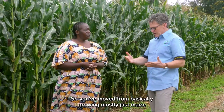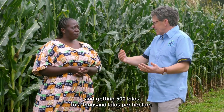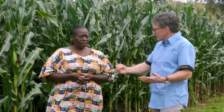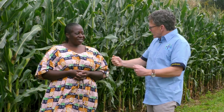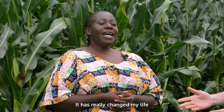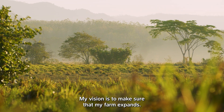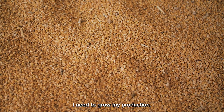So you've moved from basically growing mostly just maize and getting 500 to 1,000 kilos per hectare — now you're getting 5,000 to 10,000 per hectare. And you're able, basically, instead of just feeding your family, to sell most of your crop. It has really changed my life, and I look forward to the scientists to do more. What do you do with the money? I'm a farmer — my vision is to make sure that my farm expands. I need to grow my production.